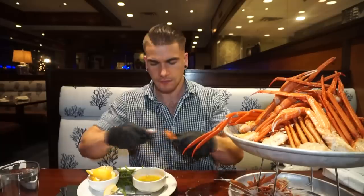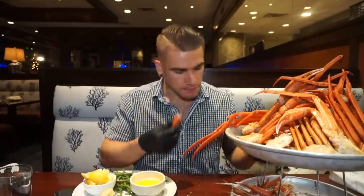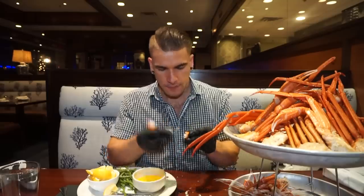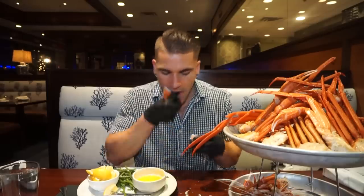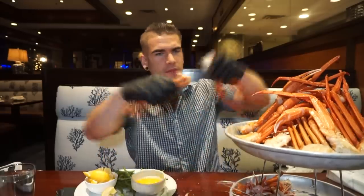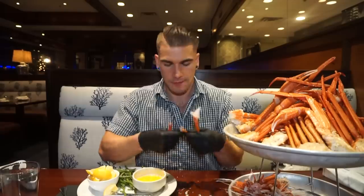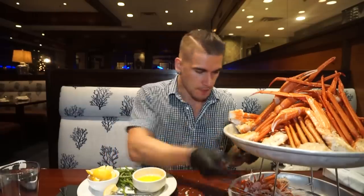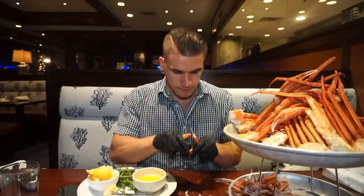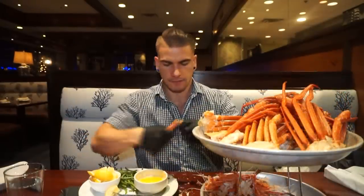They also had all-you-can-eat rock crab. I don't think I've ever had rock crab, or if I did I didn't know it by that name. I find certain crabs can be labeled under different names — like dungeness crab, which I've heard referred to in a few different ways. So if I've had rock crab, it just wasn't called that at the time.